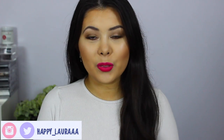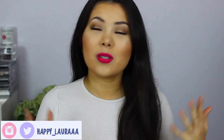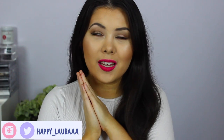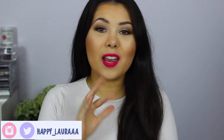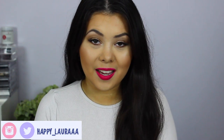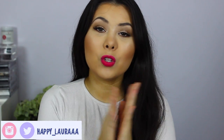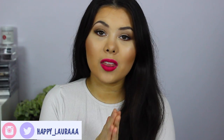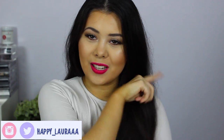Hi everyone, my name is Happy Laura and today I have my September favorites for you all. September was an amazing month for me — it was spring, the weather is warming up and everyone seems to be a lot more happy outside. Today I'm going to show you a few products that I've been obsessed with over the month, so if you want to see what I've been loving, just keep watching.